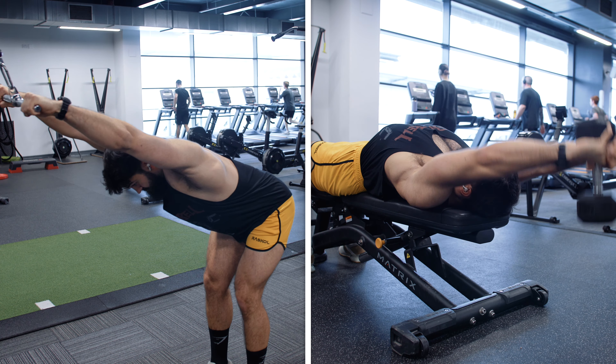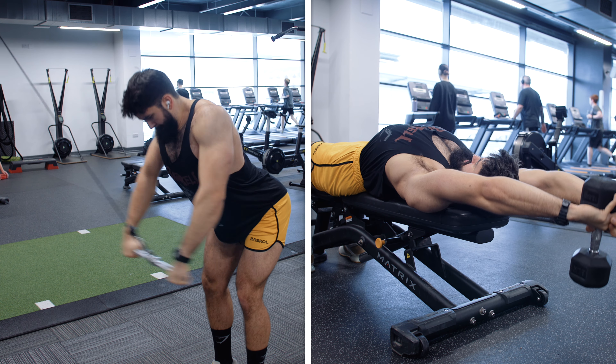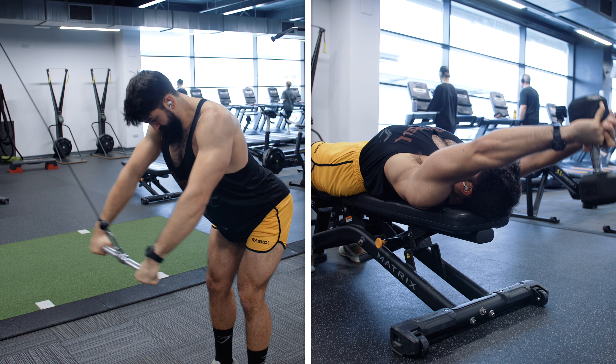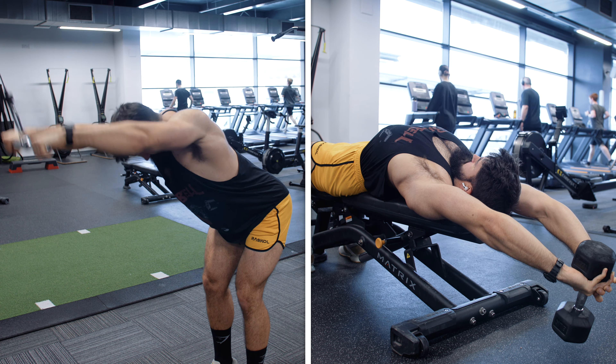This can also be seen in the cable pullover versus the dumbbell pullover. In the cable pullover, failure is often harder to gauge because you are standing up, whereas in the dumbbell pullover you can often tell when you've failed simply because there are fewer moving parts.